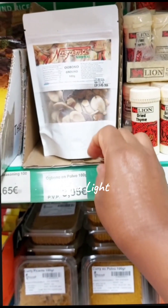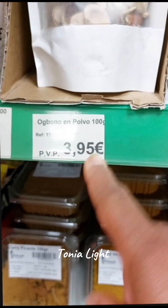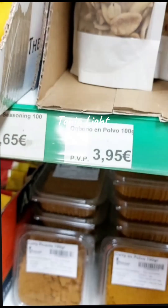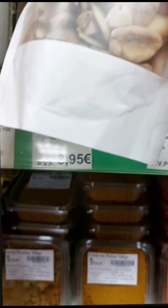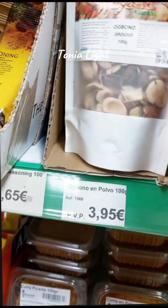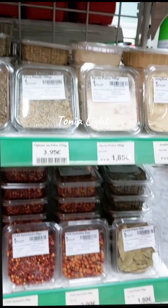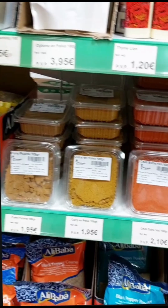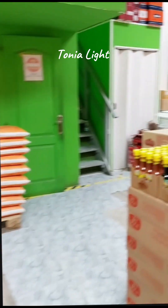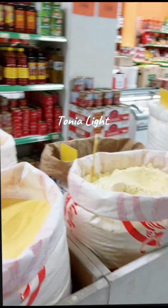It's almost 4 euros — 3 euros 95 for this. Wow, it's not fine.